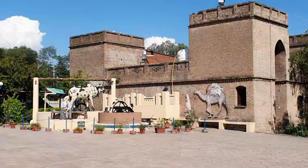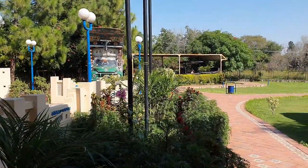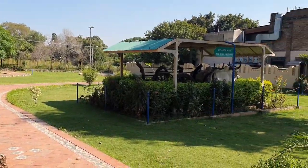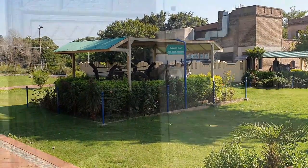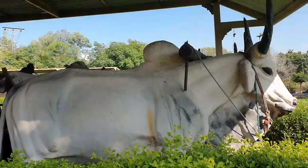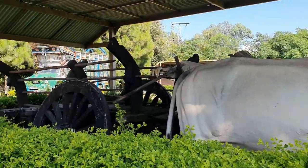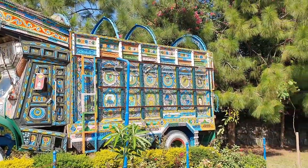We are going to the actual museum. See the outside garden of the museum? There is a big bus, a boat, there is some bullock cart, horse buggy. There are some statues.